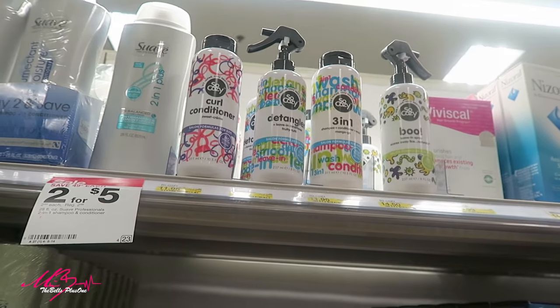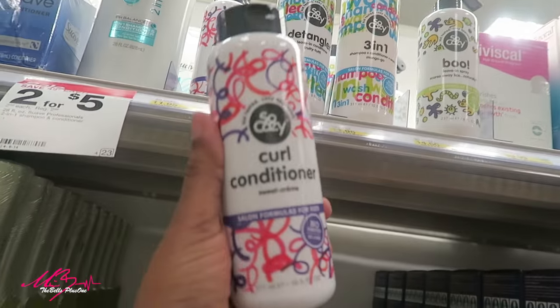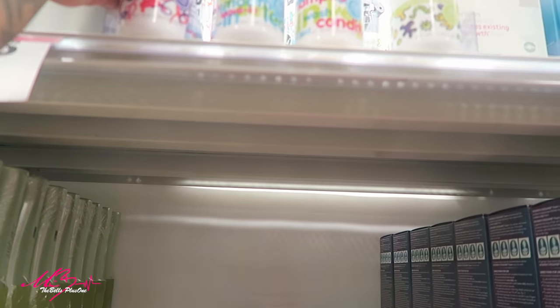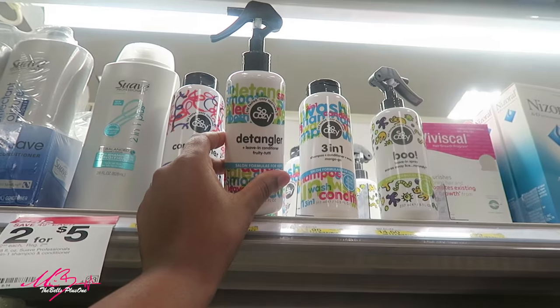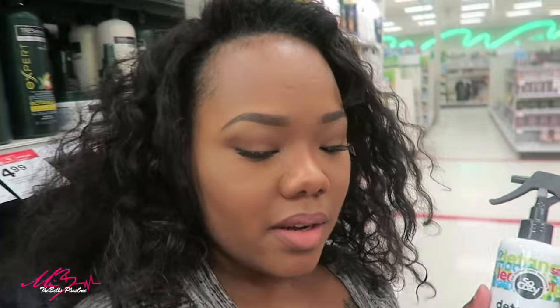Look at how colorful they are! Look baby, isn't this pretty? I like it. You like it? I like it. So number one, I love the bottle. I love the colors because it's for kids so it gets her excited.